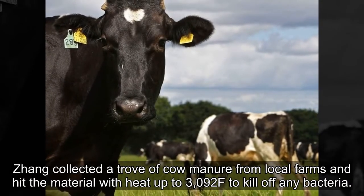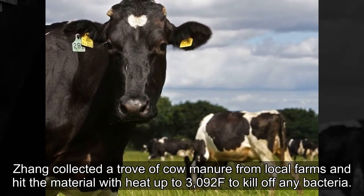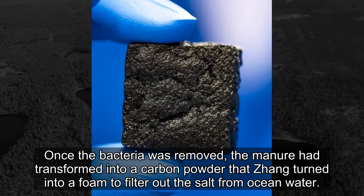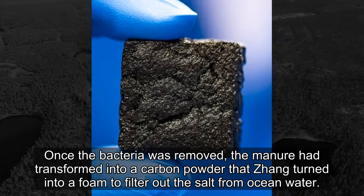Seng collected a trove of cow manure from local farms and heated the material to up to 3,092°F to kill off any bacteria. Once the bacteria was removed, the manure had transformed into a carbon powder that Seng turned into a foam to filter out the salt from ocean water.